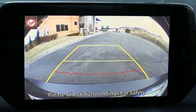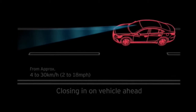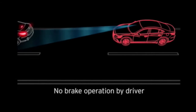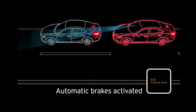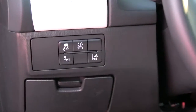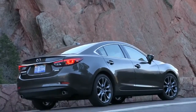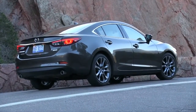Every 6 comes with a rear-view backup camera. Driver assists include Mazda's Smart City Brake Support, which will stop the car to prevent a low-speed frontal collision — optional on Touring and standard on Grand Touring. Only the Grand Touring is eligible for radar cruise control and lane departure warning, which are part of its $2,200 technology package.